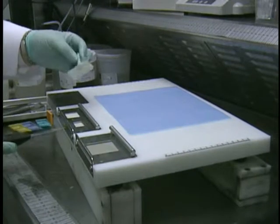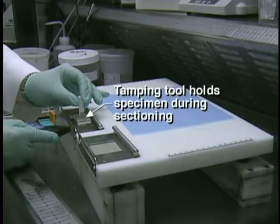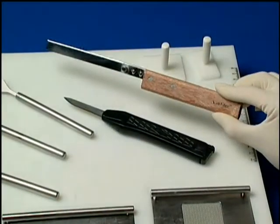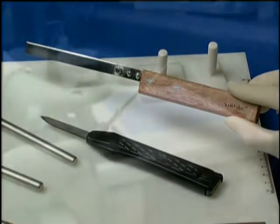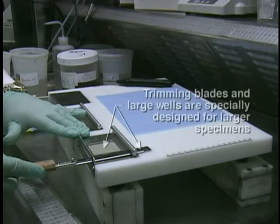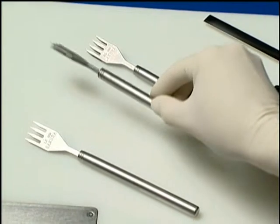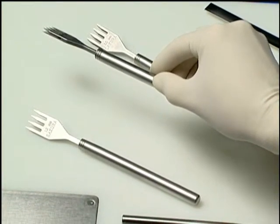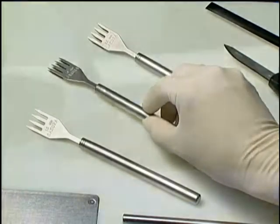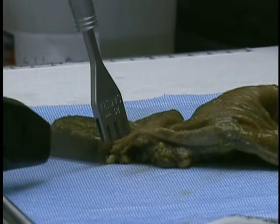As the blade makes its cut, a special plastic tamping tool can be used to keep especially thick specimens held in place during sectioning. For larger specimens used in the largest well, longer blades called trimming blades are also available to cut through the surfaces of larger specimens held in the larger wells on the grossing board. Like the scalpel blades, these trimming blades are replaceable. Although these tools are likely familiar to those who perform grossing, newly designed grossing forks can also be used to hold specimens in place as they are cut, thus ensuring specimen integrity.